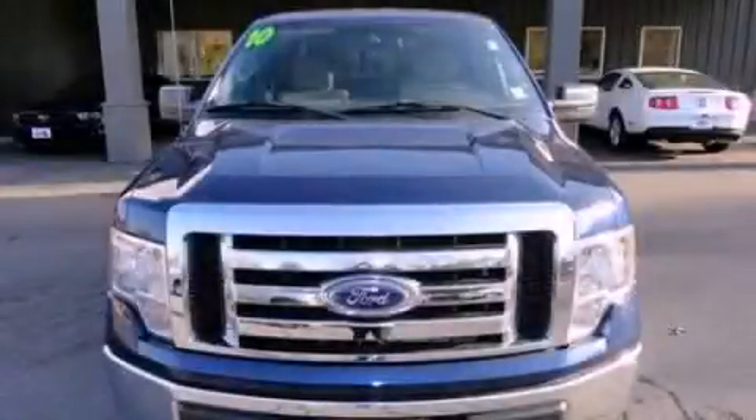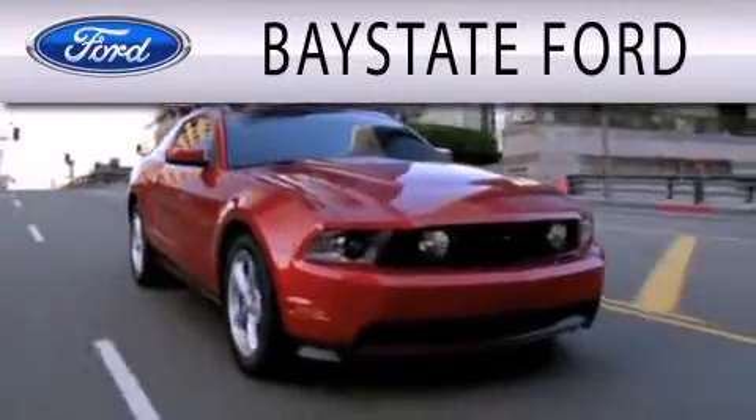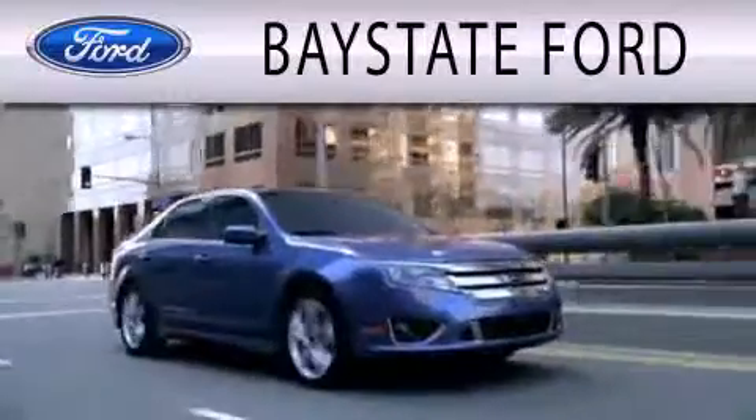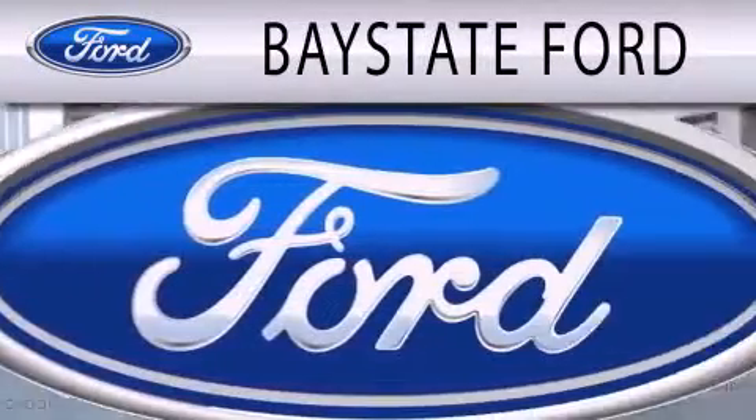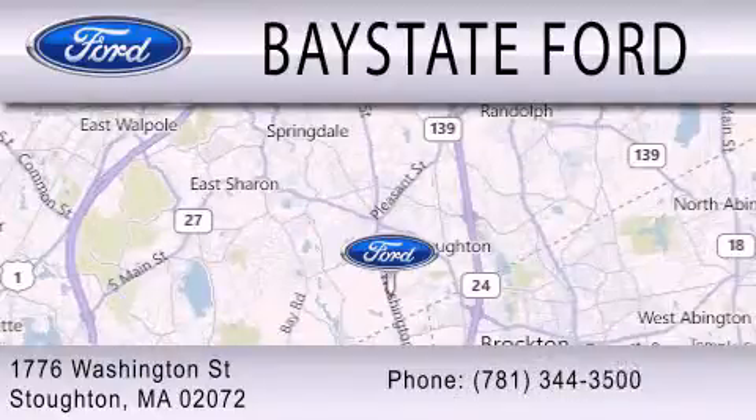Stop by today and test drive this automobile for yourself. Baystate Ford is dedicated to doing everything possible to ensure that the experience you have selecting your next vehicle is as pleasant as possible. We are located at 703 Washington Street in Southeastern.